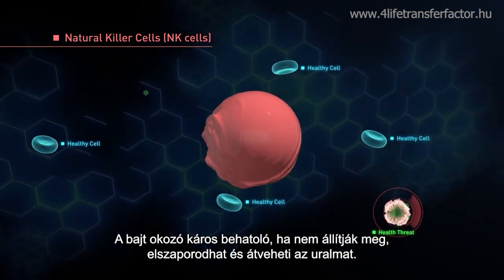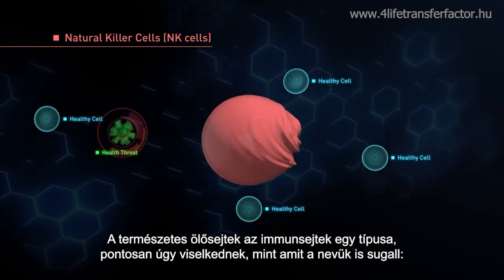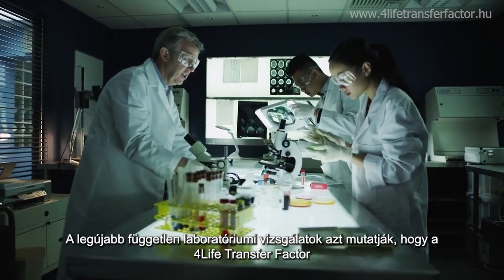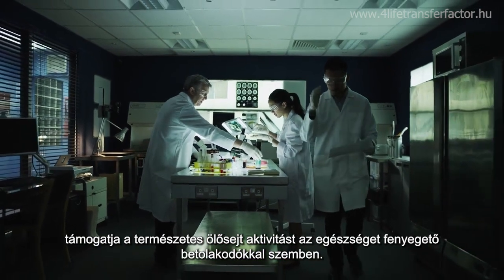Failure to terminate a harmful invader can lead to its multiplication and eventual takeover. Natural killer cells are an immune cell type that does just as their name implies — kill off health threats. Recent independent laboratory studies show that 4Life Transfer Factor bolsters natural killer cell activity in the presence of a health threat.